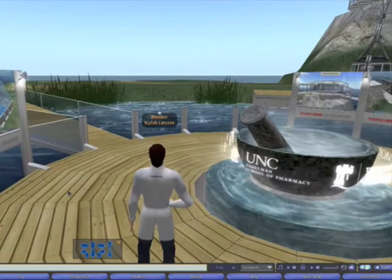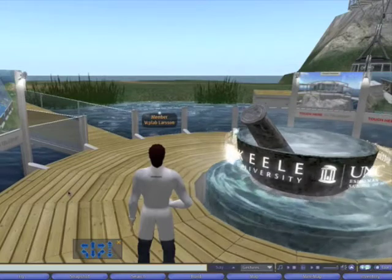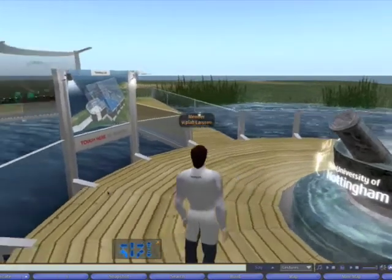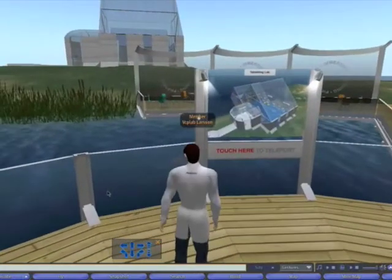Farmatopia, the island, is administered by a council comprising of two members for each of the ten collaborating universities and we have meetings in Second Life. On my left, we can see the tabletting plant and this is Monash University's contribution to the island.